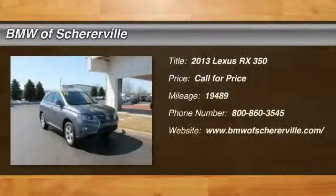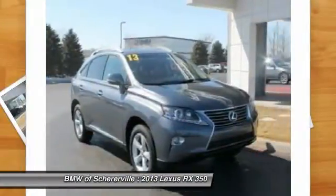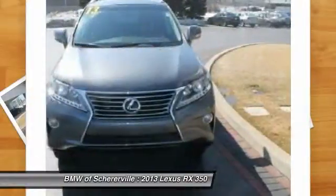The 2013 Lexus RX 350. The RX 350 offers a driver-inspired design and intuitive technology that puts you in total control of your interior.